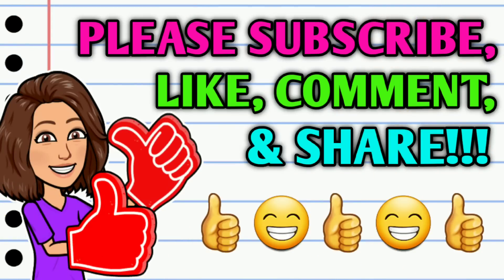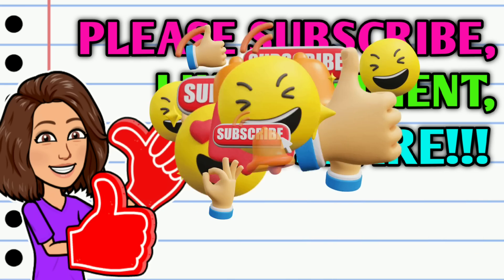Before we get started, if you haven't already subscribed, please consider doing so. And while you're at it, do me a huge favor — hit that thumbs up button and leave me a smile down in the comment section below, because those are two quick, easy, and free ways that y'all can help support this channel. And then take a second to share the video.